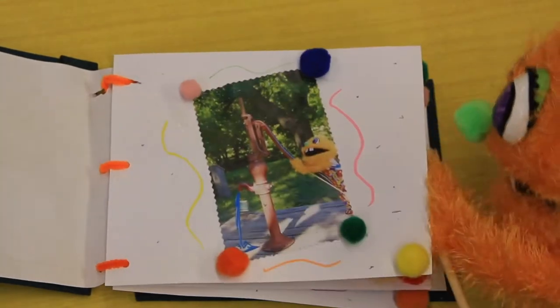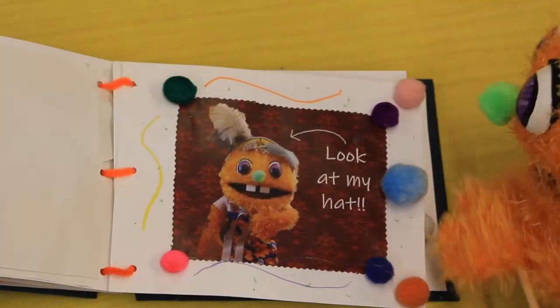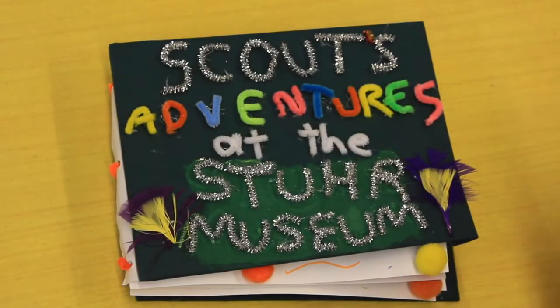Hey friends, here we meet again, back to explore some history and more. It's finally time for us to find what's in store at the STIR Museum.